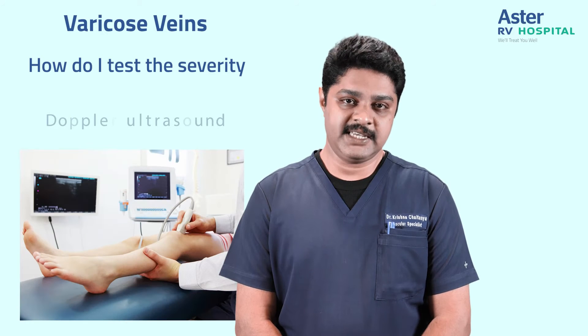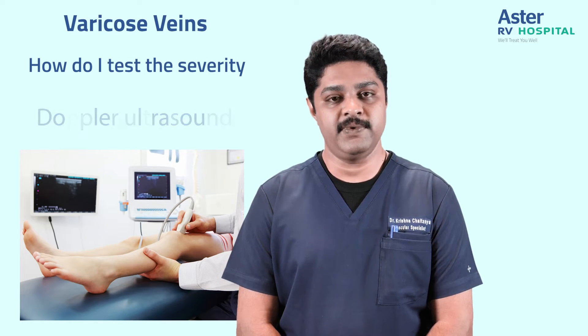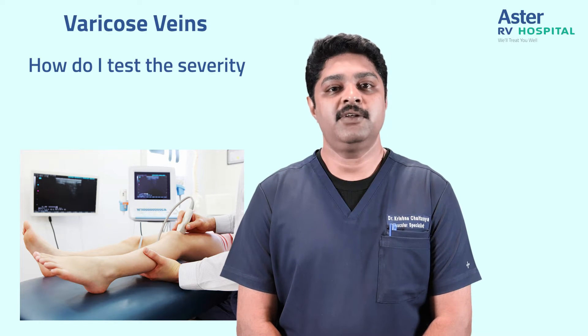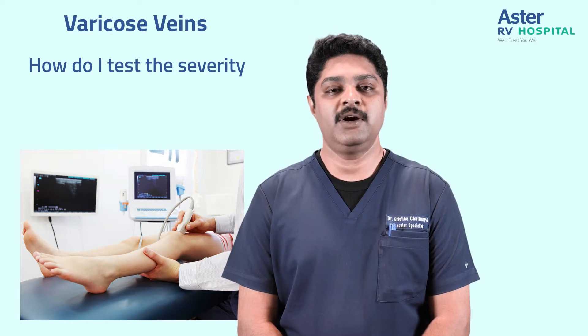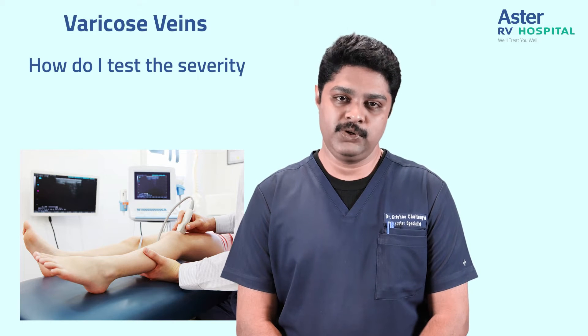How do you test how severe your varicose veins are? You can consult your vascular surgeon, who would suggest a Doppler scan for you. In a Doppler test, we assess the severity of varicose veins and the pattern of flow in these veins. We basically look at the severity of damage and depending on this, we suggest the appropriate treatment suitable for you.